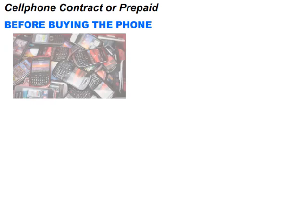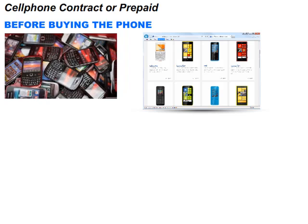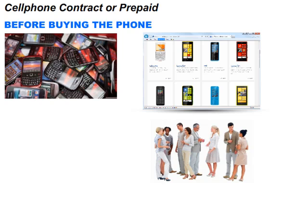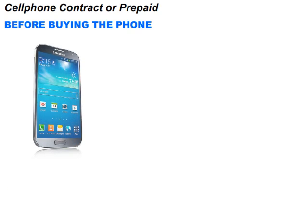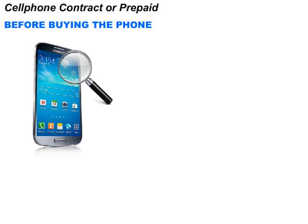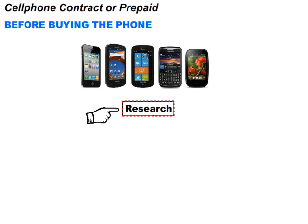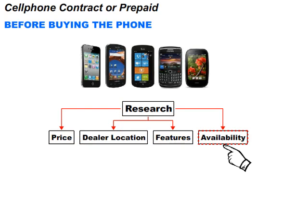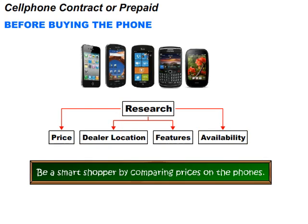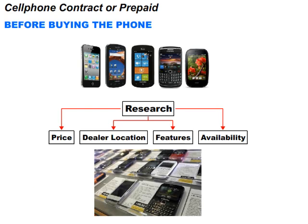What must you do before buying the phone? Before you buy a phone, browse through search engines and ask other users what the best phone is. So I must do research. That's correct. By researching and reviewing the kind of phone you want, you will be able to come up with detailed specifications for the particular model. Research usually includes price, dealer location, features, availability and so on. Be a smart shopper by comparing prices. Sometimes cheaper phones might have the same or very similar features as more expensive ones. Also consider finding other stores that sell the same phone so you can compare pricing and see which stores are cheaper.